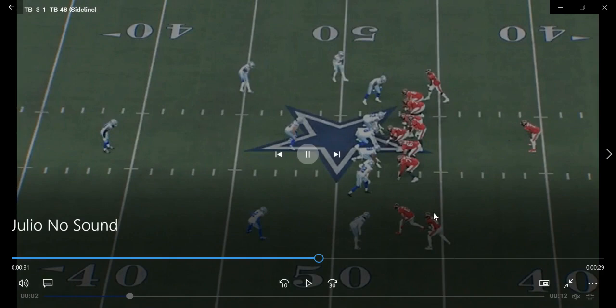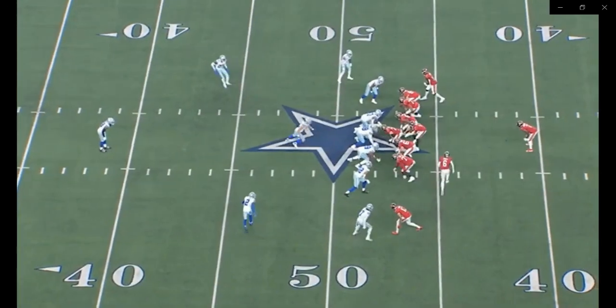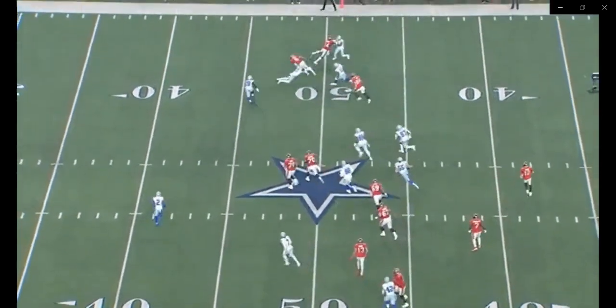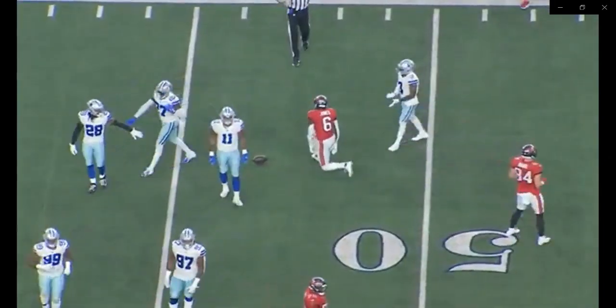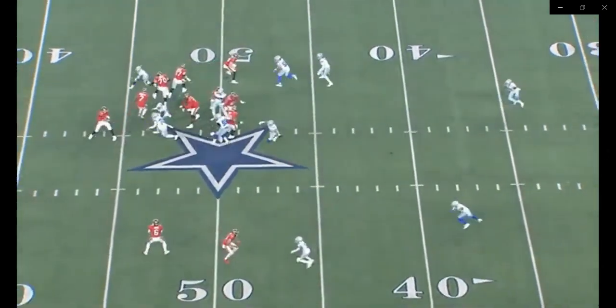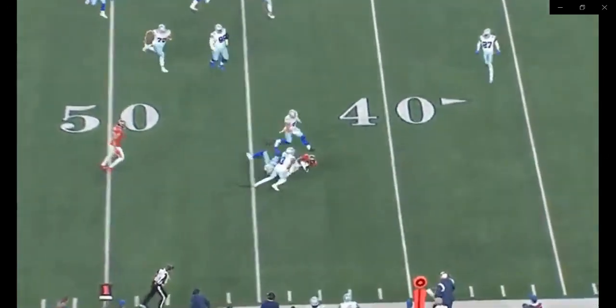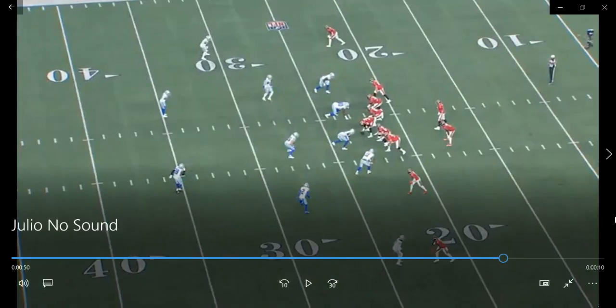Play four shows some creativity from offensive coordinator Byron Leftwich. After using Julio vertically and on curl routes, Leftwich gives it to him on a jet sweep end-around — get him the ball and let him make plays. Then behind the line of scrimmage, Julio gets the ball, gets upfield, and nearly gets a first down. They're finding different ways to get the ball in his hands.